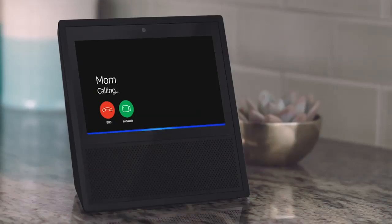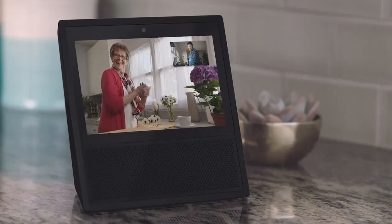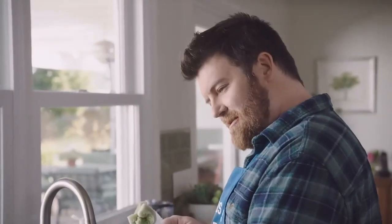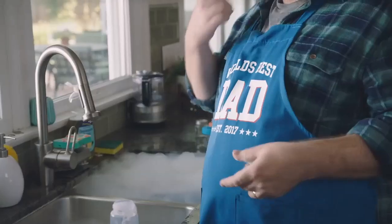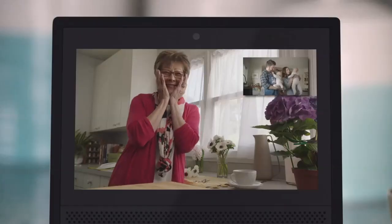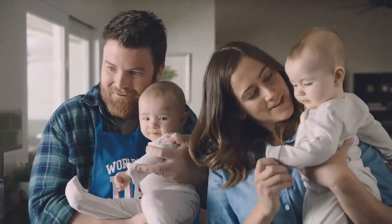Mom would like to talk. Alexa, accept the call. Hey, Mom. Hi, honey. How are things? You forgot to mention how hard this whole parenting thing would be. And you're forgetting what your apron says. This is Jody, first-time mom. And these are the twins, Benny and Sarah, first-time babies.